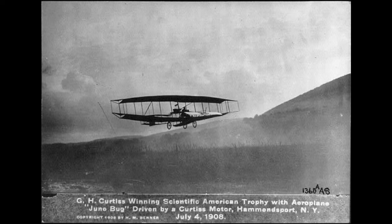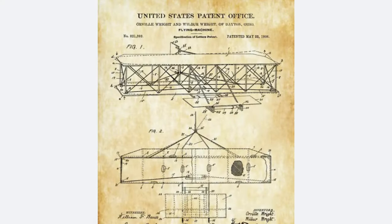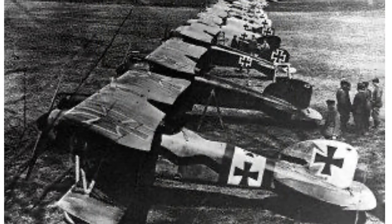In 1908, Glenn Curtis won in his airplane nicknamed the June Bug the Scientific America Trophy along with prize money of $25,000, which helped him continue to develop his aircraft business. The Wright brothers pursued an arduous lawsuit for patent infringement against Glenn Curtis, culminating in the advent of World War One, where the federal government stepped in, stopping the lawsuit and ordering that the two companies must work together to support the war effort. Wilbur Wright tragically died in 1913 from typhoid fever, leaving Orville Wright to continue the family business.